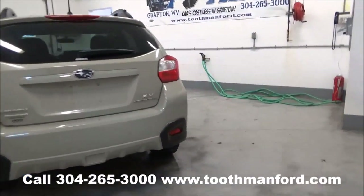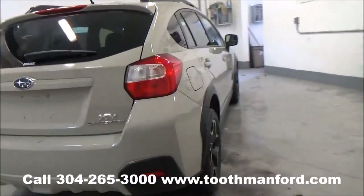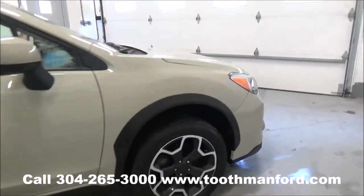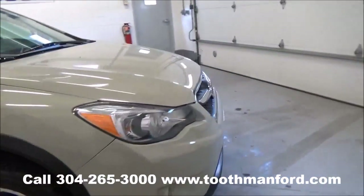Excellent condition. Clean auto check. One local owner. Remainder of the factory warranty with just under 30,000 miles.